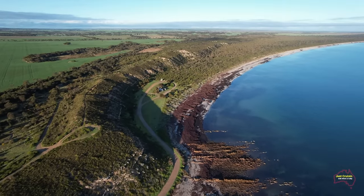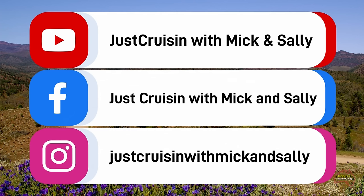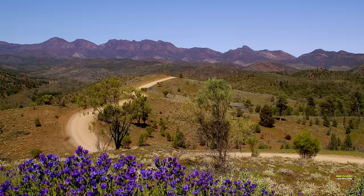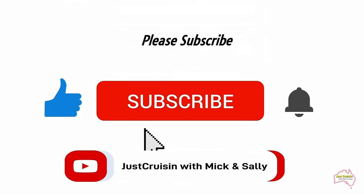You can follow us on our trips via the following social media platforms. If you like the following video, please subscribe to our YouTube channel.